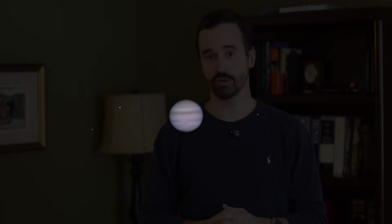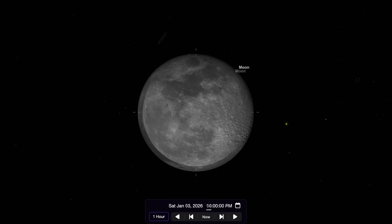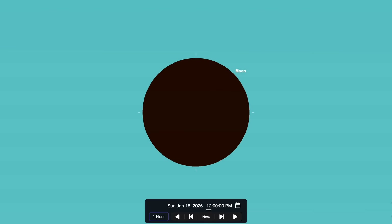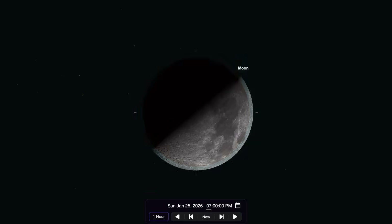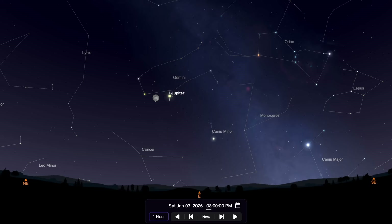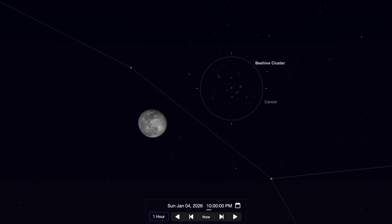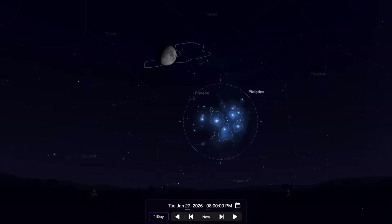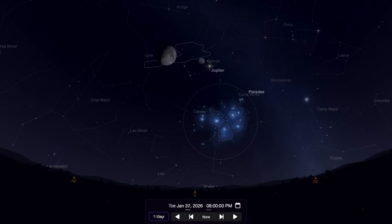Let's move on to some other objects in our solar system this month, beginning with our closest neighbor, the Moon. For its phases this January, we start with a full moon on January 3rd, followed by a last quarter moon on the 10th, new moon on the 18th, and a first quarter moon on January 25th. The Moon also makes several close passes to other objects this month, beginning with Jupiter on the 3rd, M44 on the 4th, Saturn and Neptune on the 23rd, M45 on the 27th, and Jupiter again on the 30th.